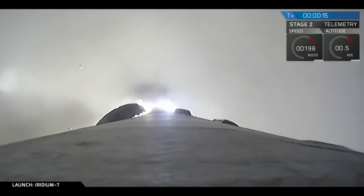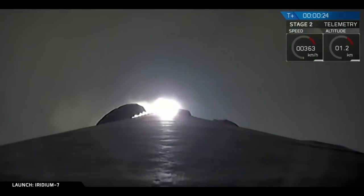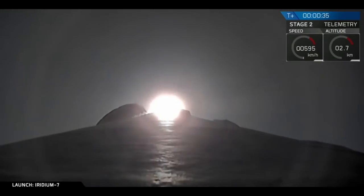Vehicle is in checkout range. Stage 1 propulsion is nominal. Avionics power and telemetry nominal.